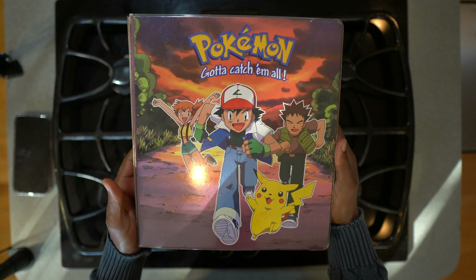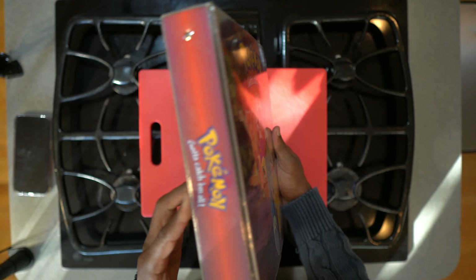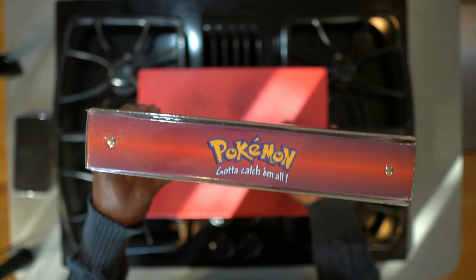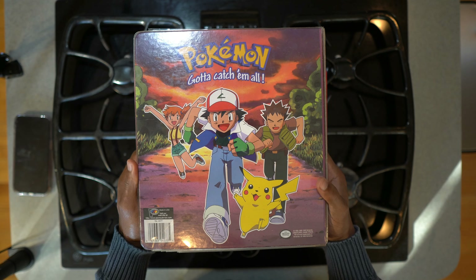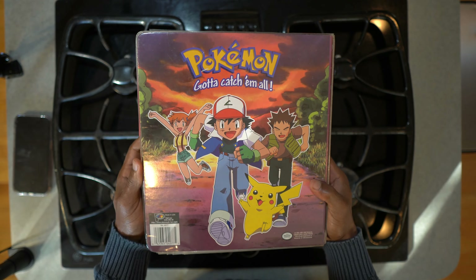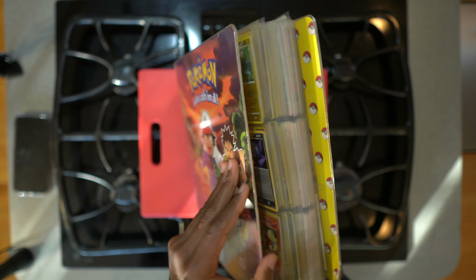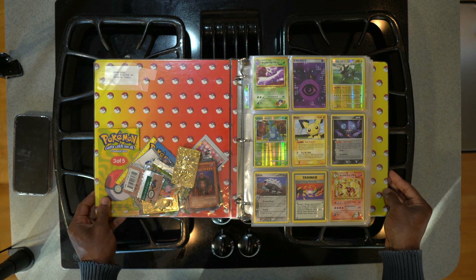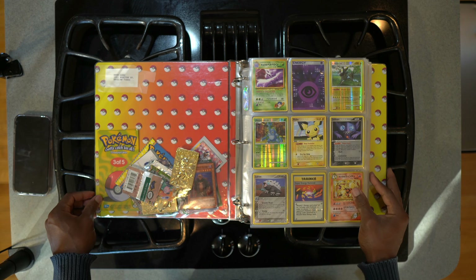I have not opened up this Pokémon card book since I was a young kid. This is back from like 1996, 1999, 2000 — a long, long time ago. September 6, 2024, we're going back in time, opening up a Pokémon card book from the late 90s.